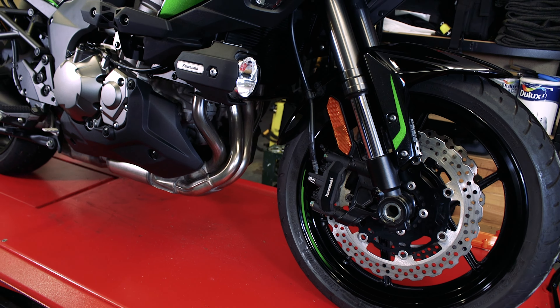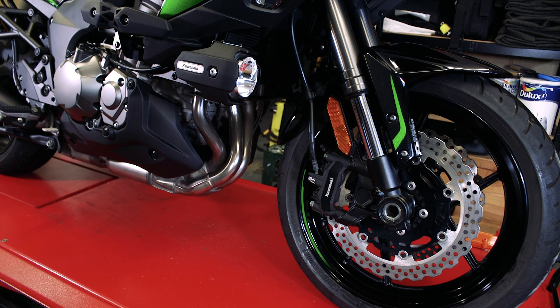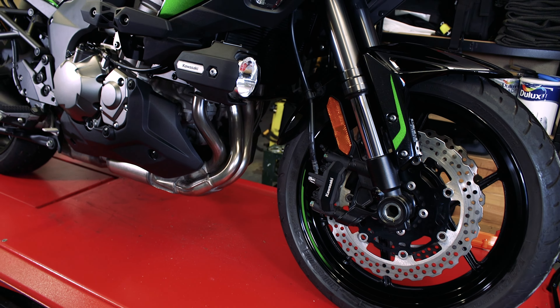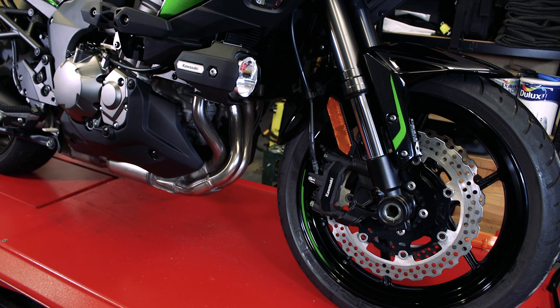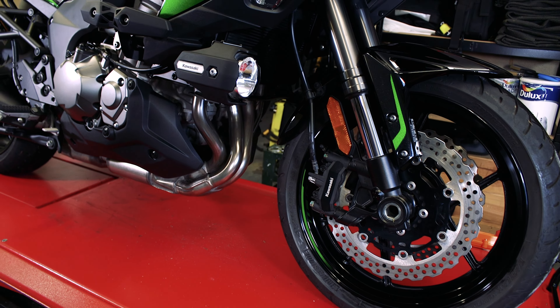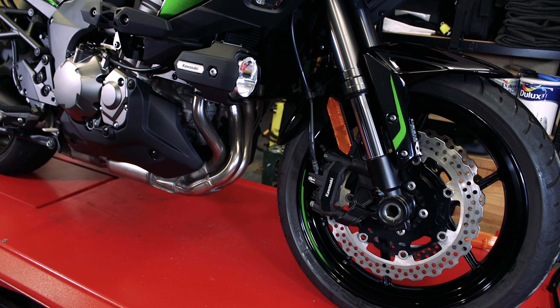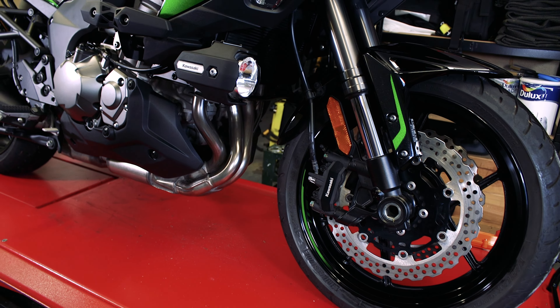In terms of suspension, these are 43mm inverted forks. At the rear it's fitted with a linkage unit, and the preload adjustment is electronic - you do that from the dash. The bike is fitted with 120/70 17-inch wheels at the front - putting smaller wheels on is normally done to quicken the steering. At the rear it's fitted with a 180/55 17. The bike comes standard with Bridgestone tyres, which I found good once I got used to the bike.